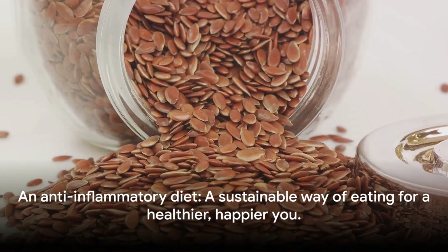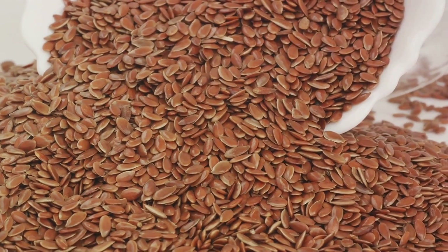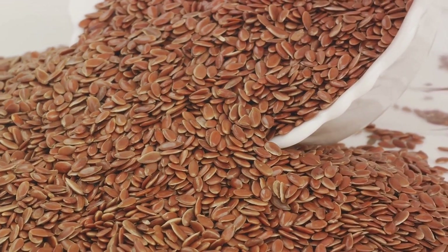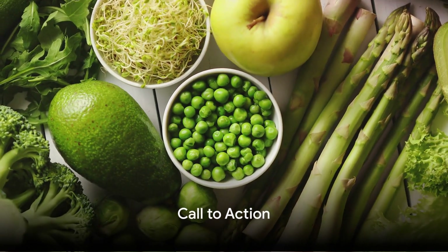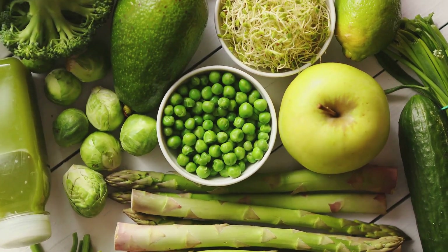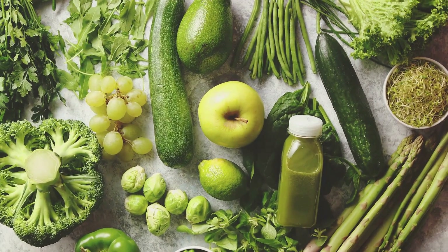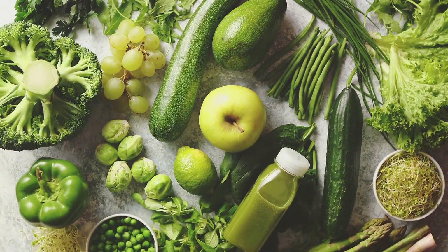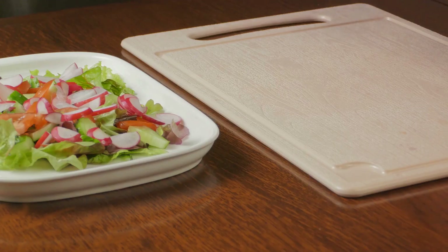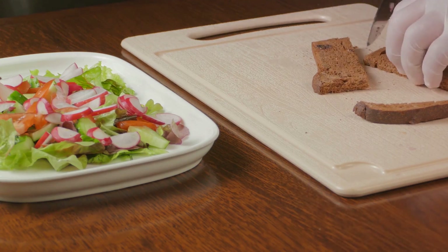An anti-inflammatory diet isn't a fad or a quick fix. It's a sustainable way of eating that encourages you to enjoy a variety of foods, all contributing to a healthier, happier you. Now that you have these tips at your disposal, it's time to take action. It's not about making drastic changes overnight, but about making small, consistent adjustments. A few more fruits and veggies here, a switch to whole grains there, a sprinkle of healthy fats, and a lean protein for good measure — these seemingly minor tweaks can make a world of difference, boosting your overall health, energy, and vitality.